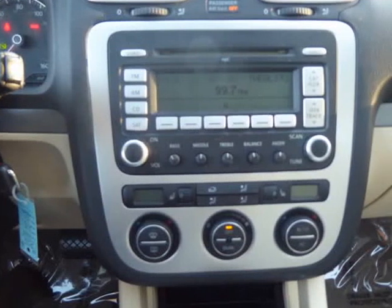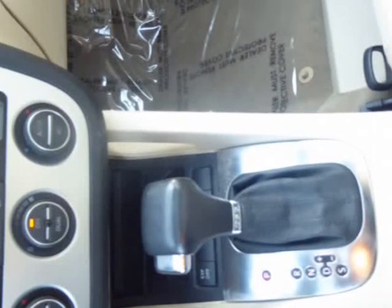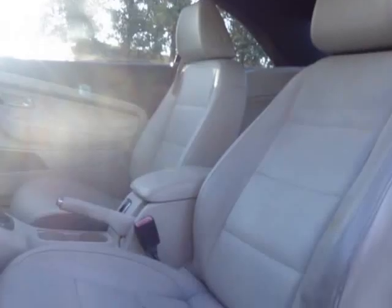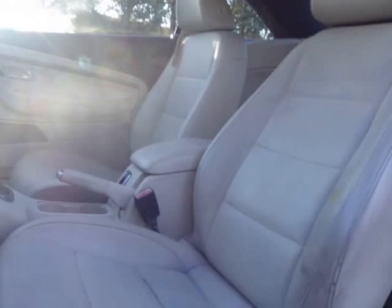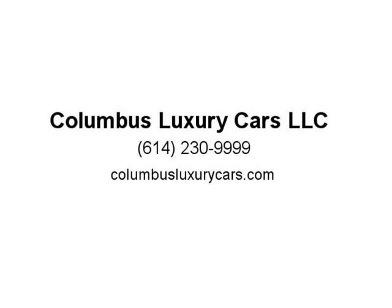It is equipped with all-wheel drive and a six-cylinder engine. This vehicle has plenty of power to keep up with traffic on the highway or back roads. It features an automatic transmission and front-wheel drive, which makes taking off in this car easy for anyone.